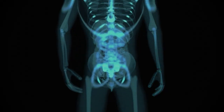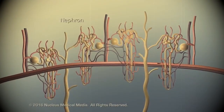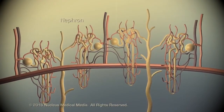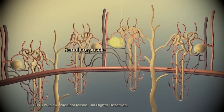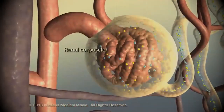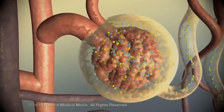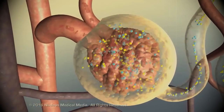The kidneys are two bean-shaped organs located below your ribs on each side of the spine. Each nephron consists of a glomerulus and a tubule attached to it. When blood enters the glomerulus, it's filtered, and the remaining fluid passes through the tubule. While passing through the tubule, certain chemicals and water are added or removed according to the body's needs, and then the final product, the urine, is excreted.